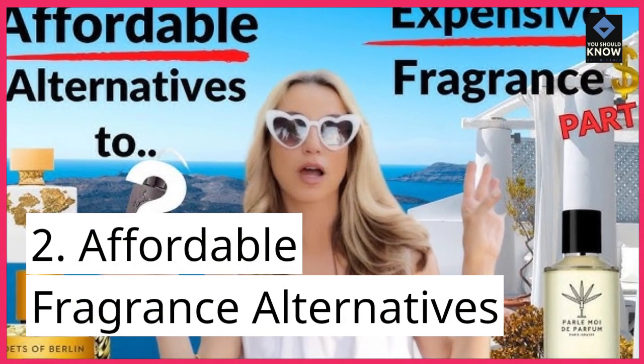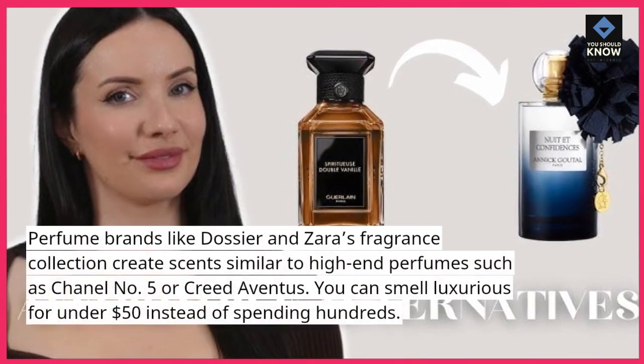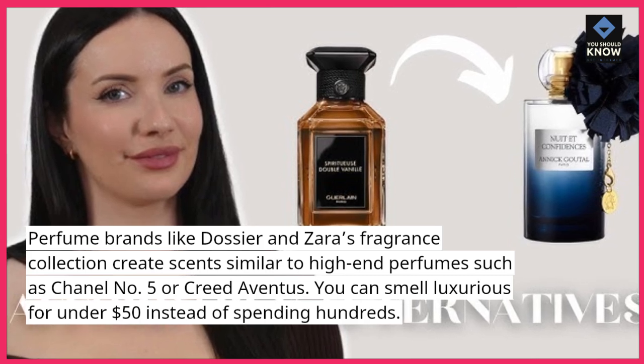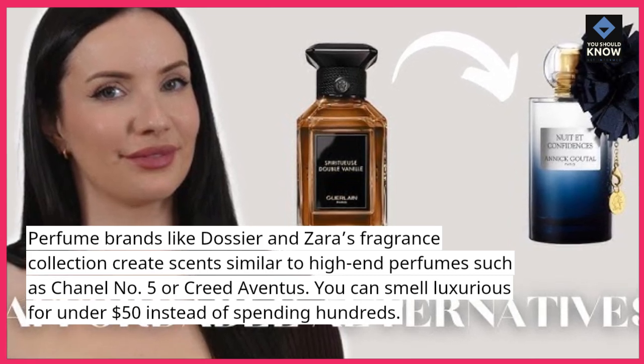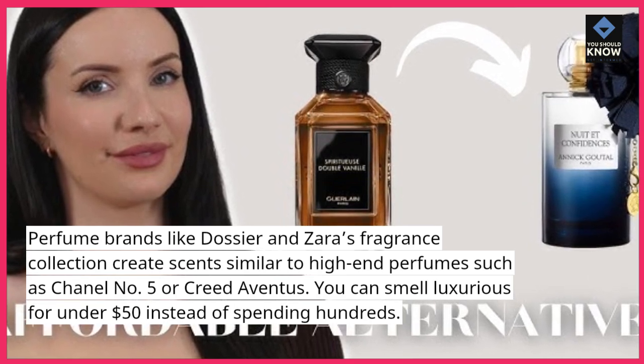2. Affordable Fragrance Alternatives: Perfume brands like Dossier and Zara's Fragrance Collection create scents similar to high-end perfumes such as Chanel No. 5 or Creed Aventus. You can smell luxurious for under $50 instead of spending hundreds.